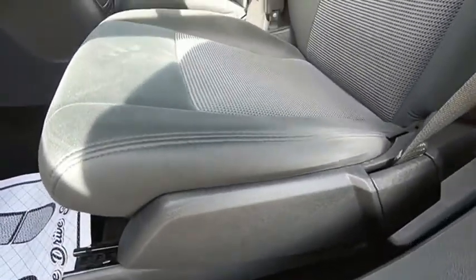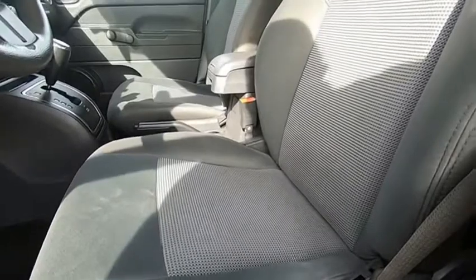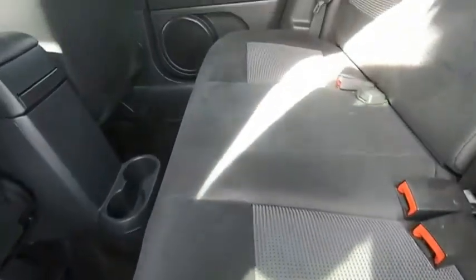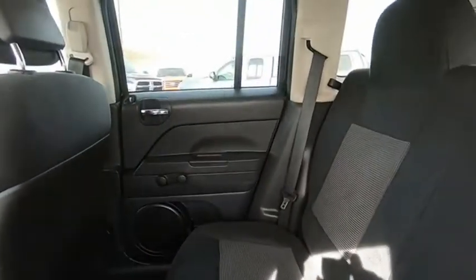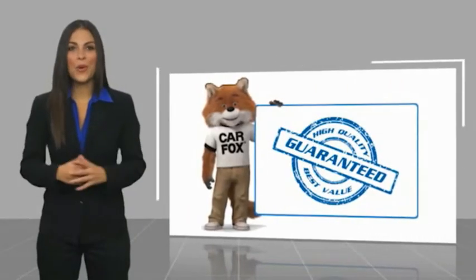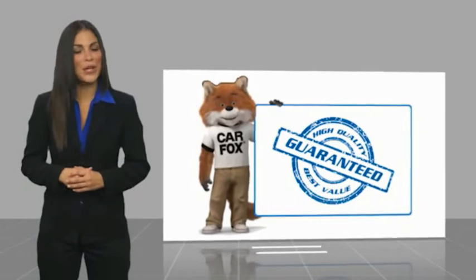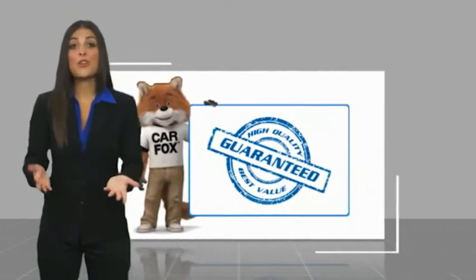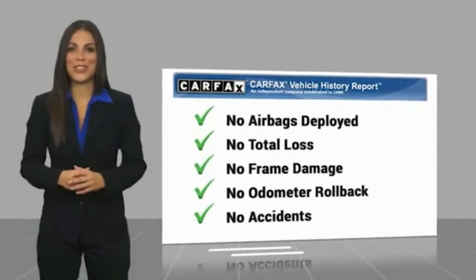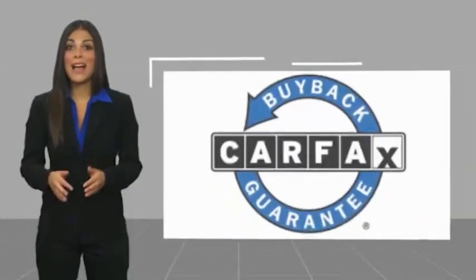A vehicle like this doesn't come along every day. Come in and get it before someone else does. Here's another high-quality vehicle with a CARFAX vehicle history report. Be sure to find a complimentary copy of this report online or contact the dealership.